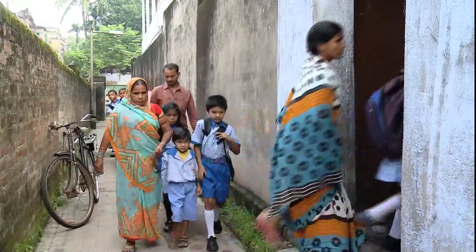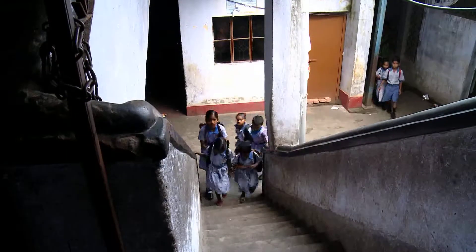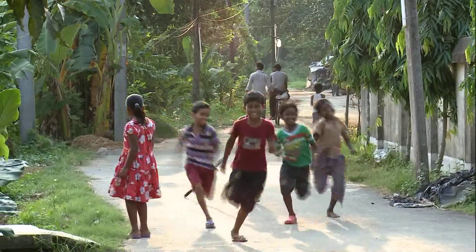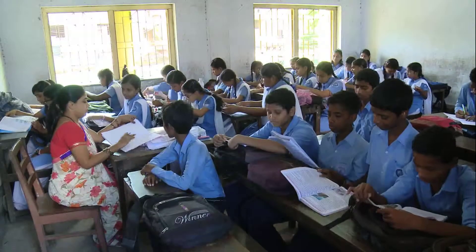School education is widespread in India, but the quality of teaching and learning levels leave much to be desired. The dropout rate remains high, and motivating teachers and students is a major challenge.